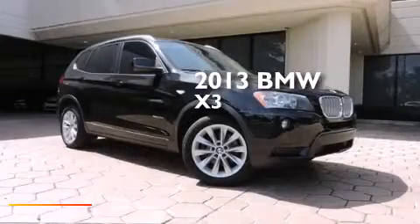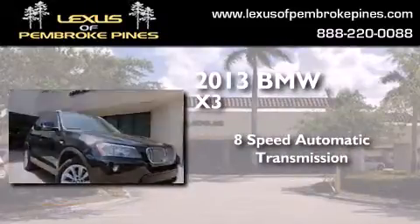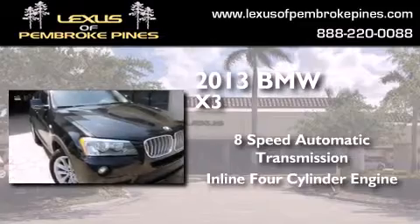This is a 2013 BMW X3. This crossover has an eight-speed automatic transmission and an inline four-cylinder engine.